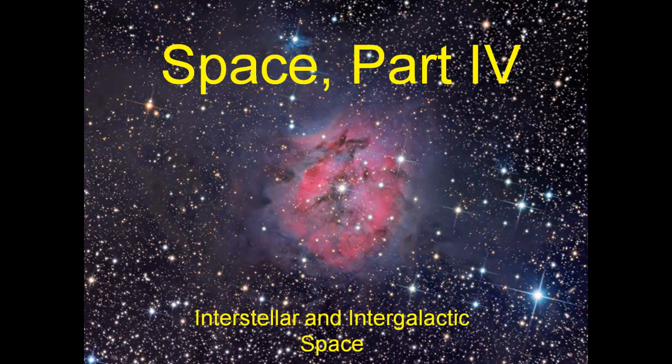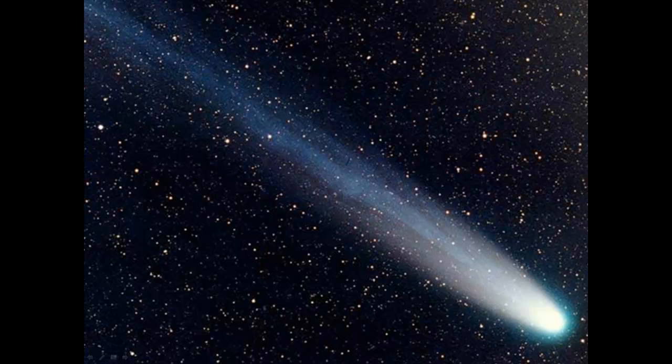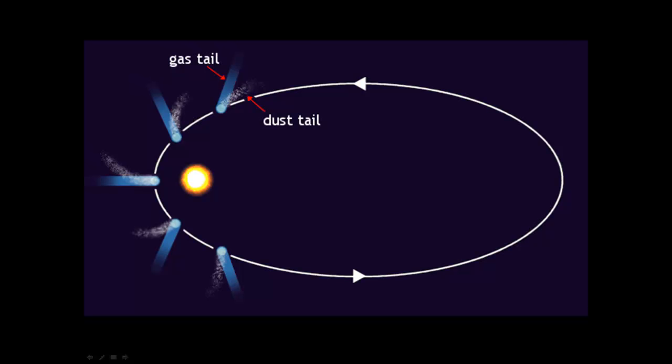Space Part 4: Interstellar and Intergalactic Space. A comet is a big hunk of ice and dust going around the sun with a pretty long tail. Comets stay in the sky for a few weeks, then fly away.